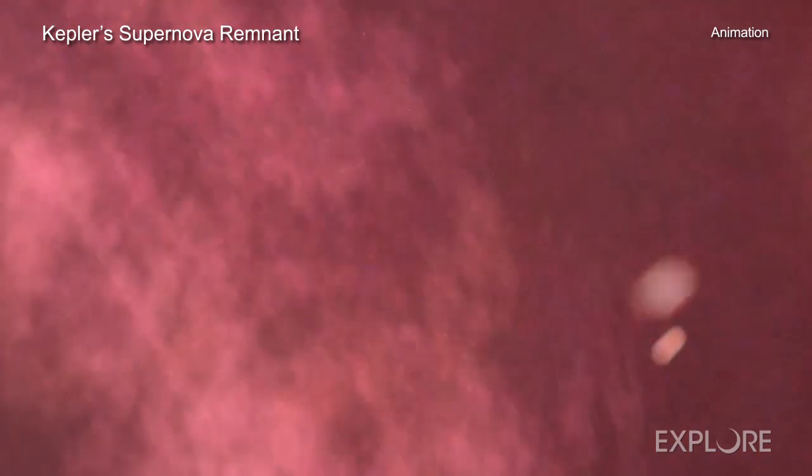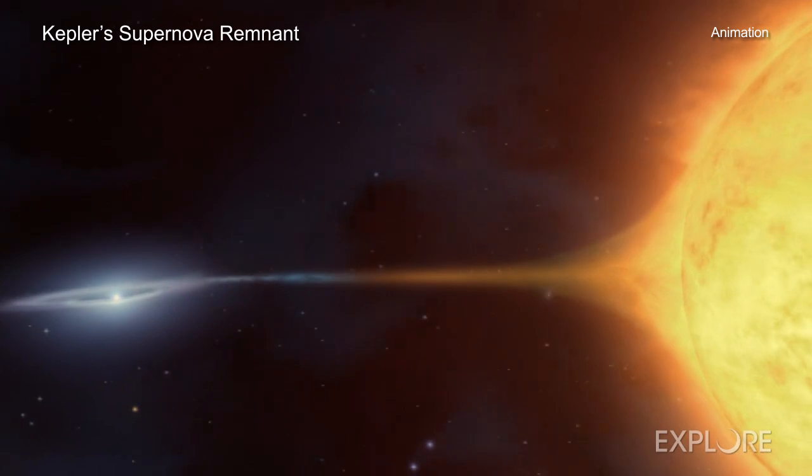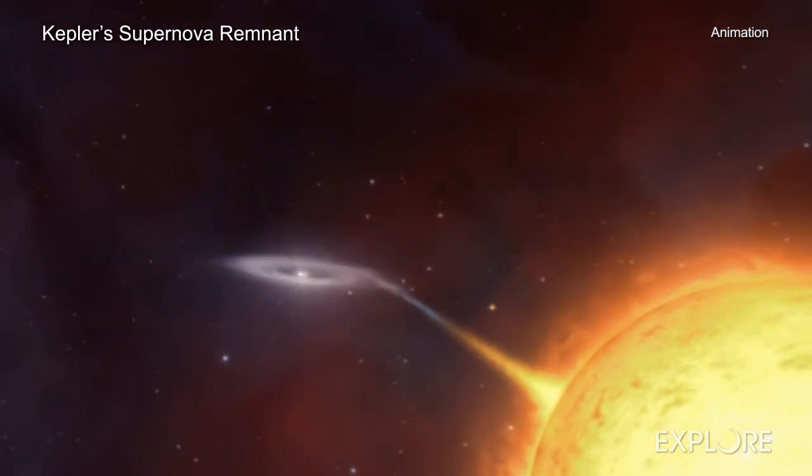The high speeds in Kepler are similar to those scientists have seen in supernova explosions in other galaxies only days or weeks after the explosion. This may mean that some clumps in Kepler have hardly been slowed down by collisions with material surrounding the remnant in the approximately 400 years since the explosion was detected.